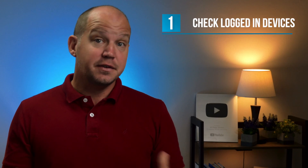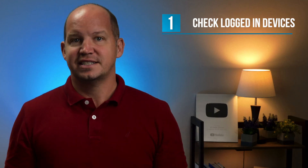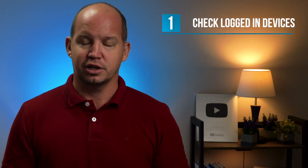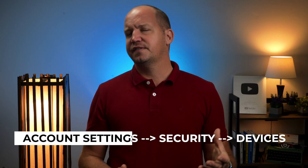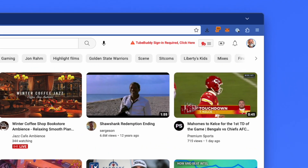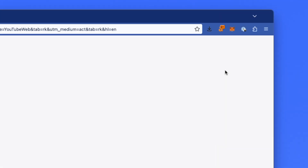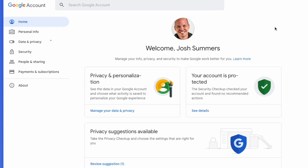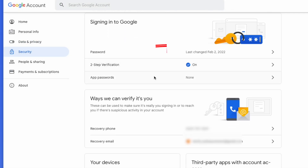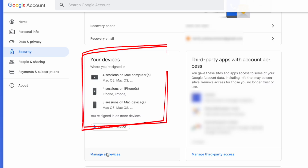Once you're able to get into your account, there are three changes that you need to make. First, if it's available, check all the devices that are currently logged into your account and remove any device that you don't currently have in your possession. Usually you'll find this in the account settings, probably under security. For example, in my Google account — which you can get to by clicking your avatar in YouTube or Gmail on the upper right — click on security and scroll down to find 'Manage all devices,' where you can remotely log out any suspicious device.